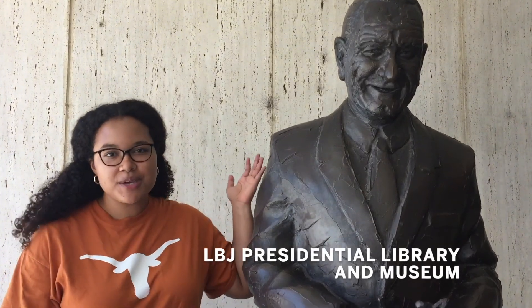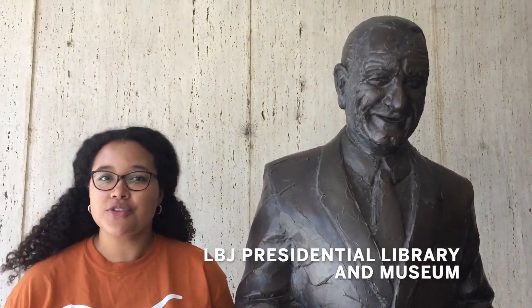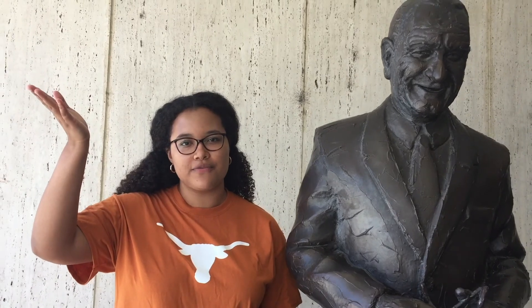So I'm at the LBJ Presidential Library and Museum here on the UT campus. It's right next to the LBJ School of Public Affairs and it's totally free with your UT ID. It has more than 45 million documents documenting his presidency and all the other politics he was involved in throughout his life. There's even a replica of the Oval Office and an animatronic LBJ, which is super creepy but cool. So definitely come check it out when you're on campus.